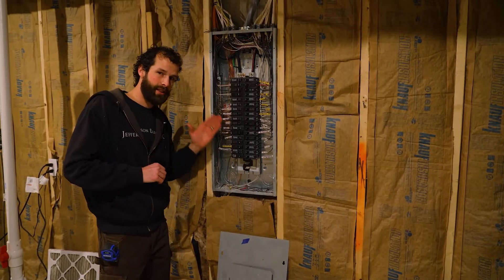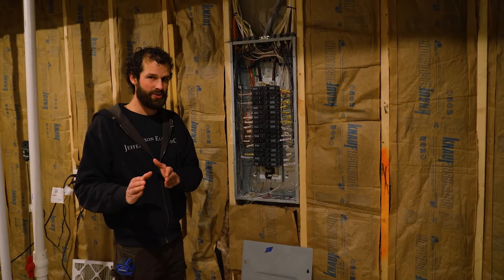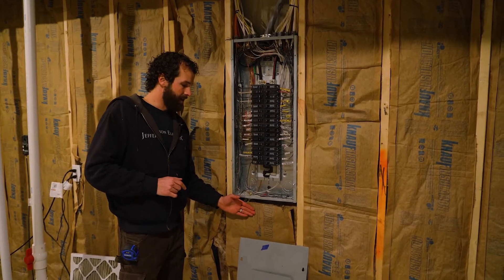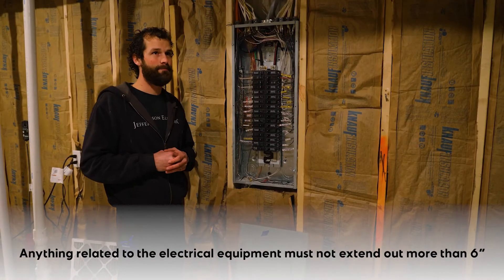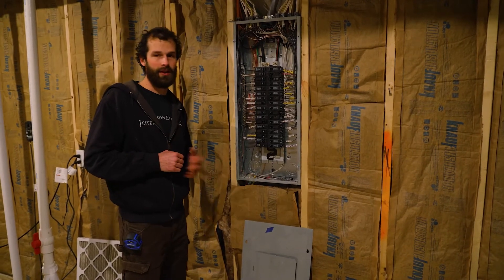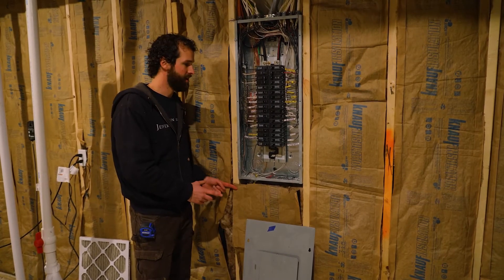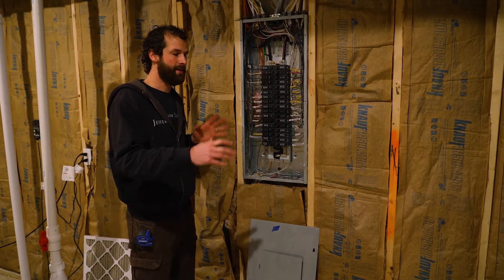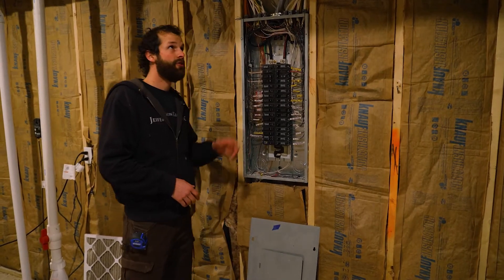If there is something that specifically relates to the electrical installation — and there's not a strict definition for that, but you know what that means — it must not extend more than six inches from the face of the equipment. For example, a solar inverter, a step-down or step-up transformer, a second panel, or a subpanel. If it relates to the installation and does not exceed the six-inch rule, then it may be contained within that dedicated working space.